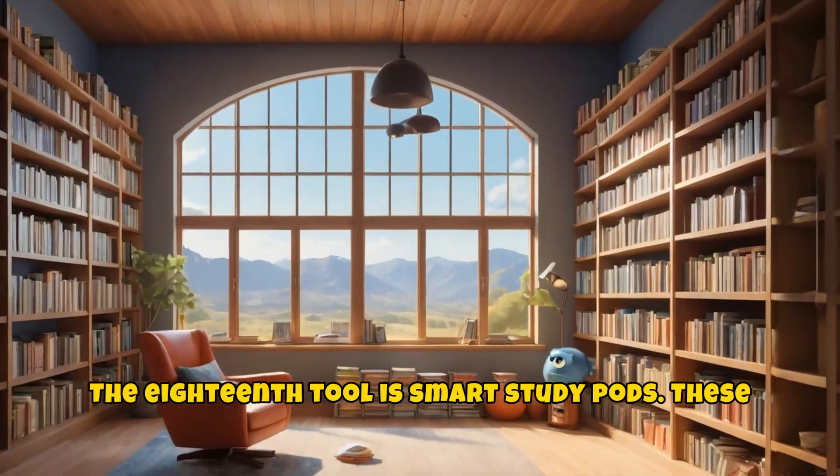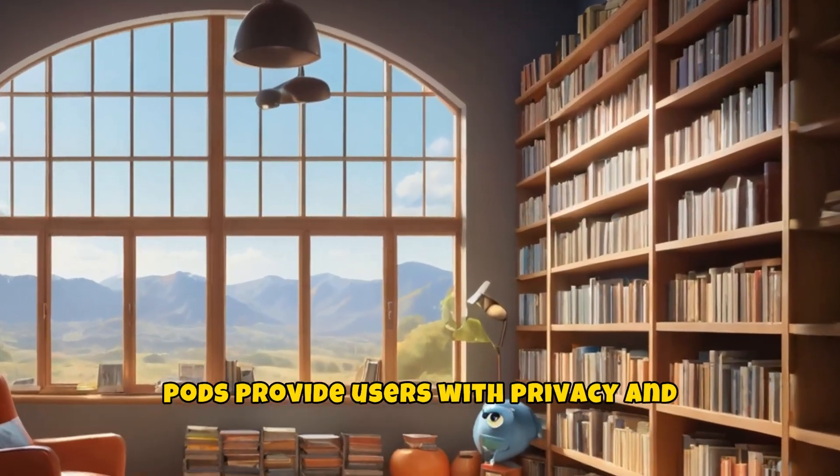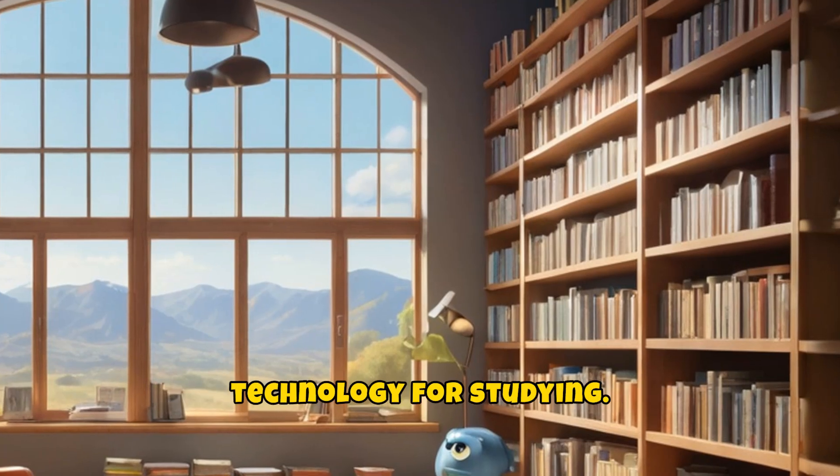The eighteenth tool is smart study pods. These pods provide users with privacy and technology for studying.